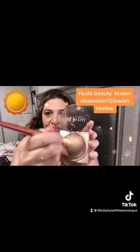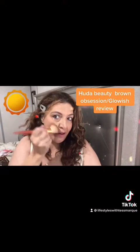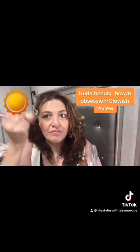They're both in the shade light, and it doesn't really show on camera, but you get a really nice, glowy, luminous finish with the skin tint, and the bronzer is buildable and it catches the light beautifully.